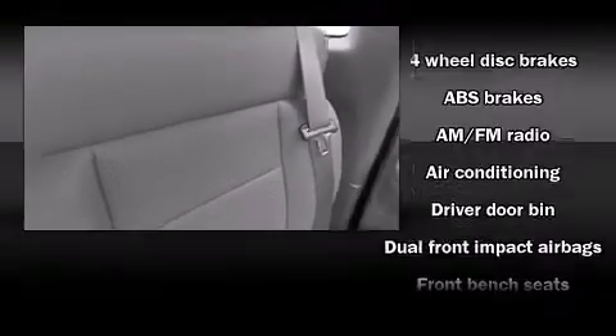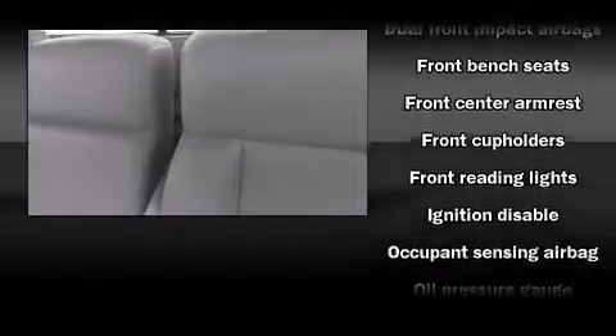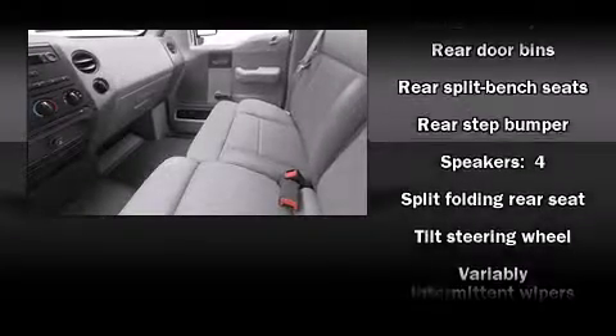Four-wheel drive allows you to go places you've only imagined. Ford infused the interior with top-shelf amenities such as variably intermittent wipers, a rear step bumper, a front bench seat, a split folding rear seat, and more.